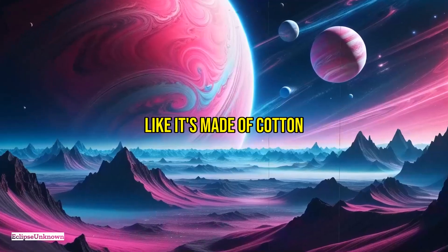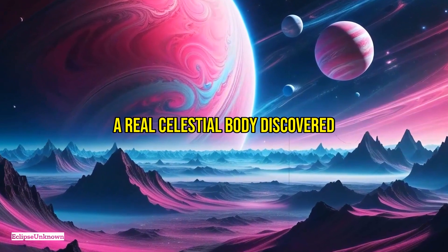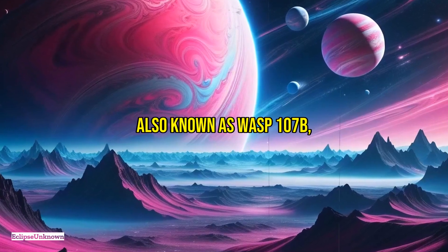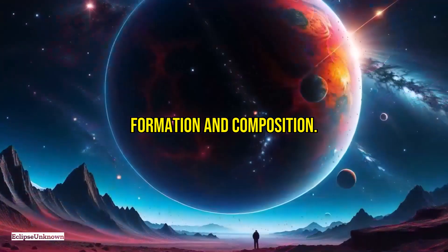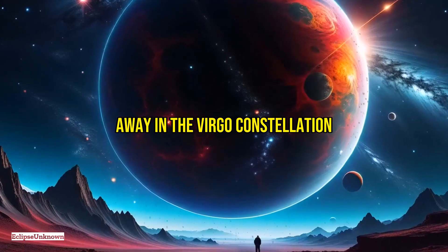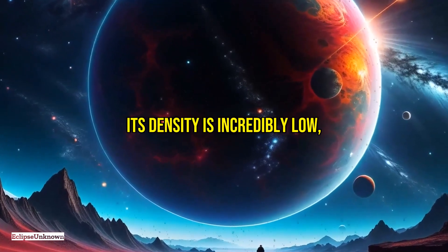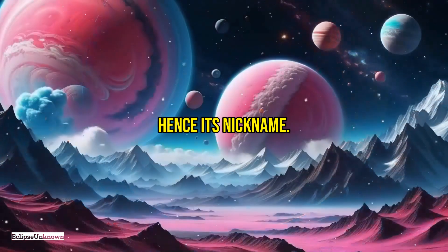Imagine a planet that looks like it's made of cotton candy. This is not a scene from a science fiction movie but a real celestial body discovered by astronomers. This fluffy cotton candy planet, also known as WASP-107b, defies current understanding of planetary formation and composition. Located about 212 light-years away in the Virgo constellation, WASP-107b is as large as Jupiter but has a mass barely one-tenth of Jupiter's. Its density is incredibly low, likening it to cotton candy, hence its nickname.